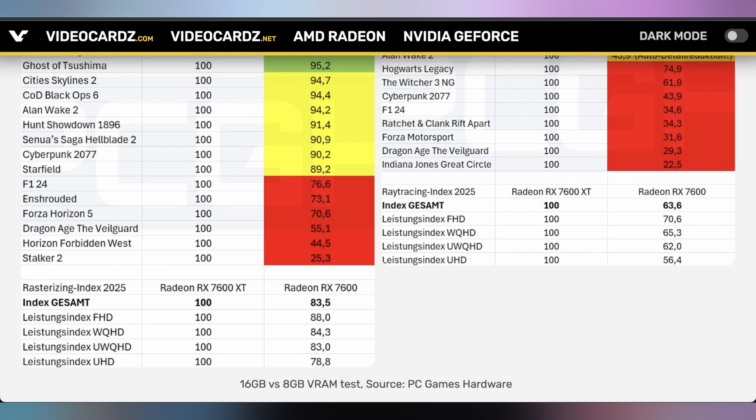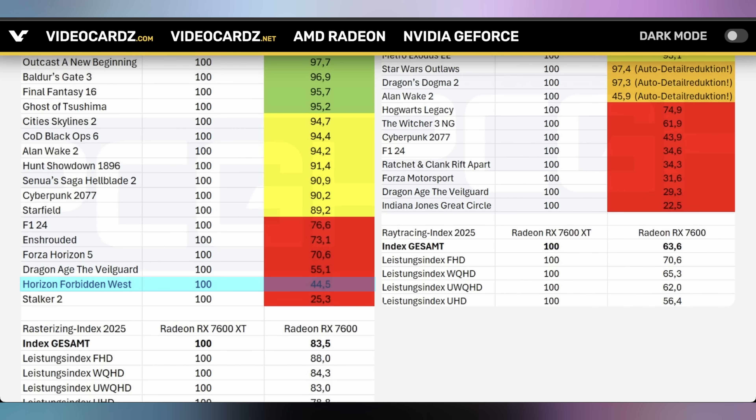When you turn on ray tracing, it gets significantly worse. At 1080p you lose about 30%, at 1440p about 35%, and at 4K about 44% — which is significant. It's not just the averages that matter either: certain games will significantly degrade your experience. On the raster side, Horizon Forbidden West loses 55% of its performance. Stalker 2 has an anomalous 75% performance loss. Then when you turn on ray tracing it gets even worse — Ratchet & Clank Rift Apart loses 65%, and Indiana Jones Great Circle loses 77.5% of its performance. Just massive reductions in total performance.